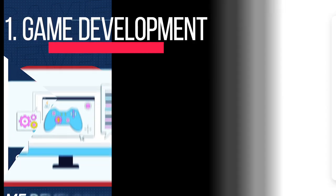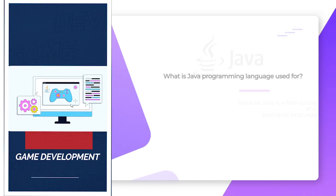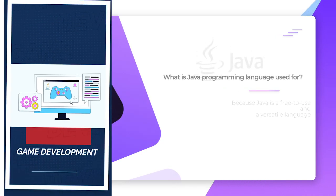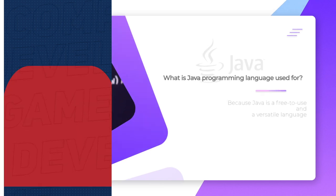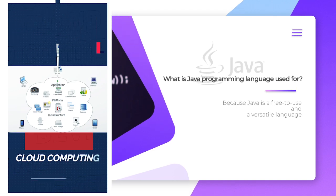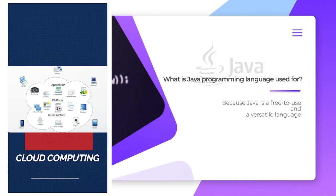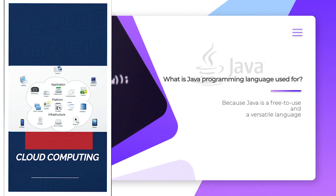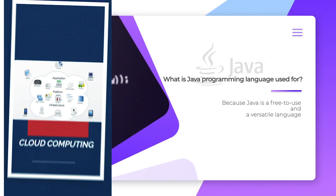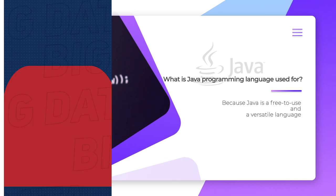Many popular mobile, computer, and video games are built in Java. Even modern games that integrate advanced technology like machine learning or virtual reality are built with Java technology. Cloud computing: Java is often referred to as "write once and run anywhere," making it perfect for decentralized, cloud-based applications. Cloud providers choose Java to run programs on a wide range of underlying platforms.